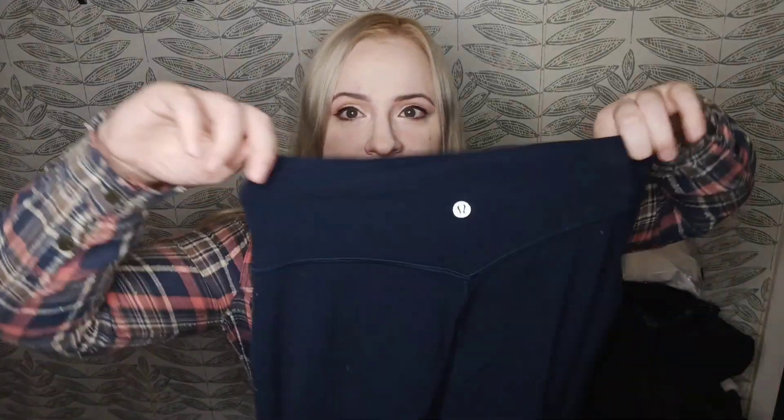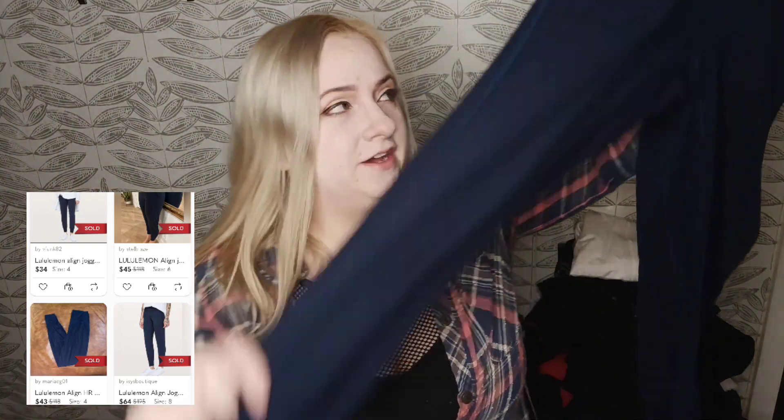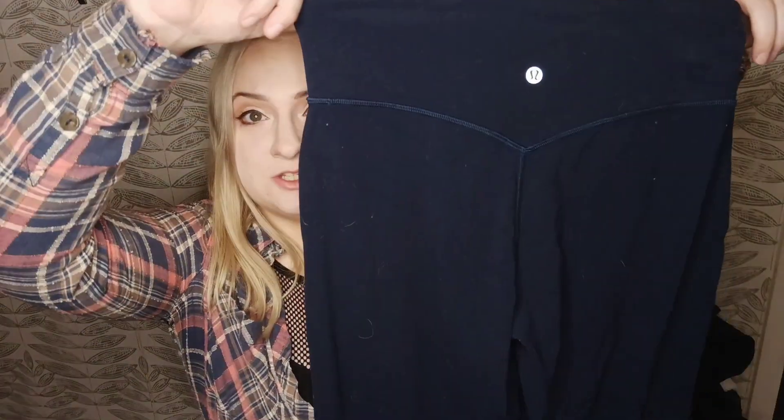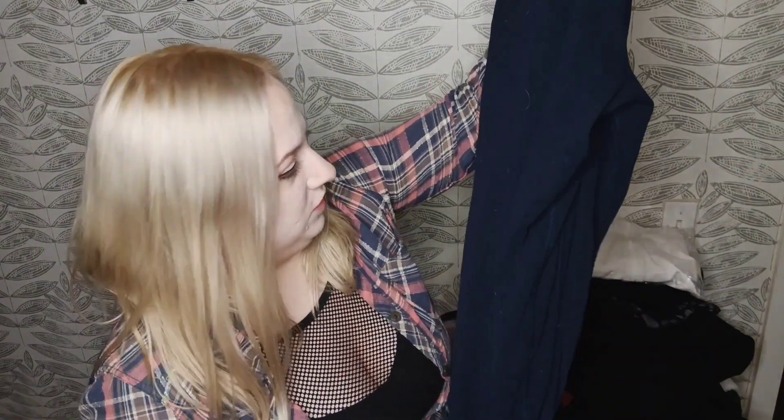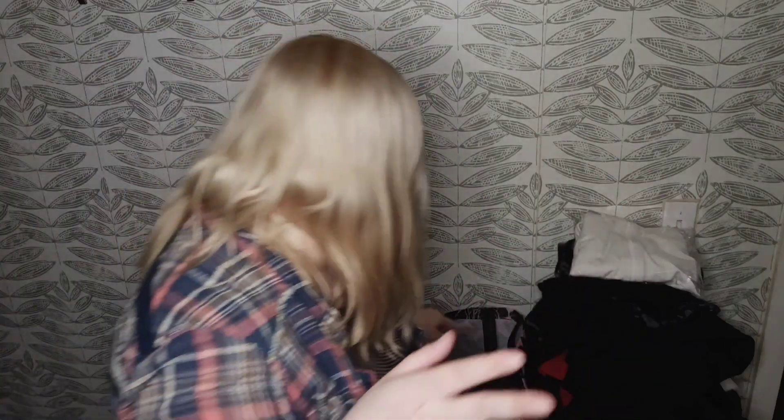Here we have Lululemon — and these, I believe, are Align Joggers. I got the pocket and the cuff and they are like a cropped fit, it looks like. They're a size 6. I'm assuming at least $25 for these. They look pretty clean overall, they just really need a good delinting. There's no actual pilling between the legs or anything like that, so hopefully I don't find any random holes and we can get those to sell for top dollar.